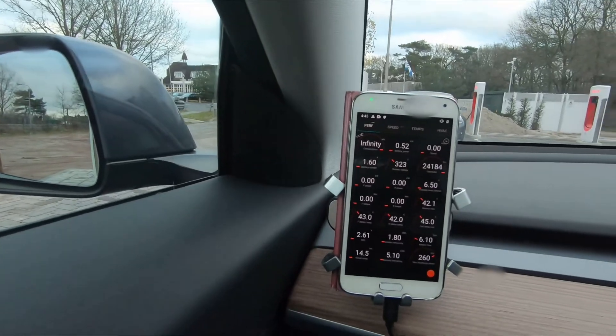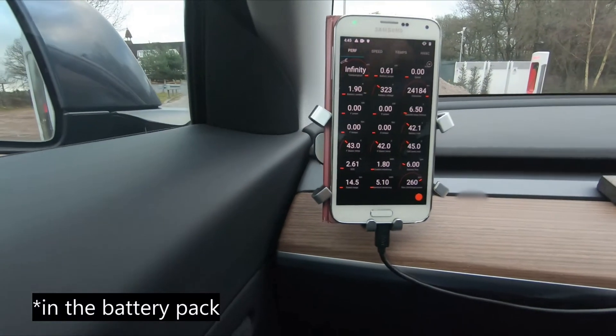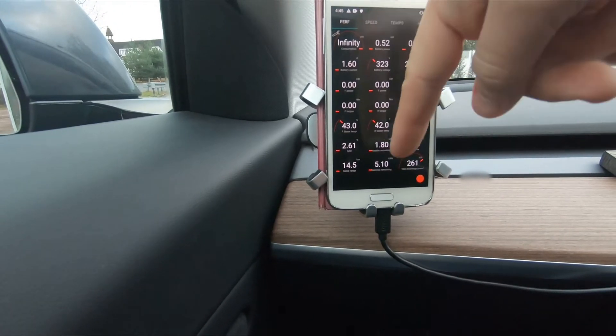I had to drive 10 kilometers further to a different charging location because the one in Naarden was quite busy, and I would have had to share a charging stall with another car — meaning I wouldn't be able to see the real charging capability. I'm now here in Almere at the same V3 supercharger where I had my first V3 supercharging experience, and I arrived here with the battery at 43–45°C.